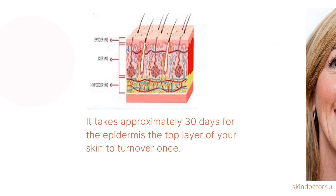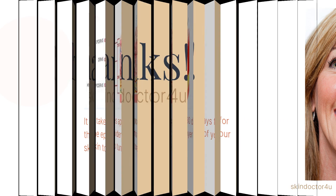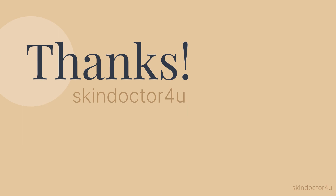It takes approximately 30 days for the epidermis — the top layer of your skin — to turn over once, so continue this anti-aging routine in order to achieve your anti-aging goals. If you're watching for the first time, don't forget to like, subscribe, and hit the bell icon to stay alert for more informative videos. Keep watching Skin Doctor for You.